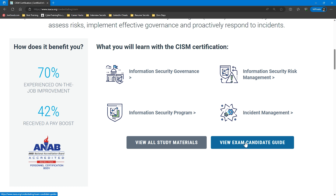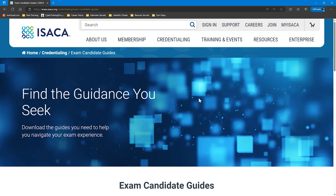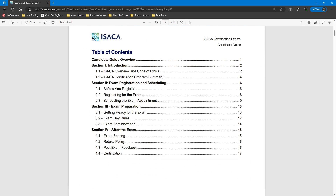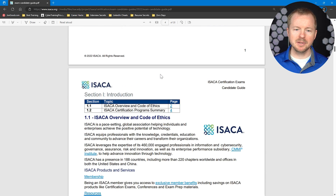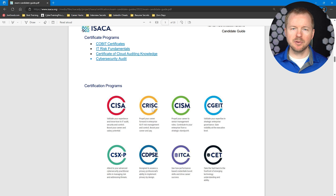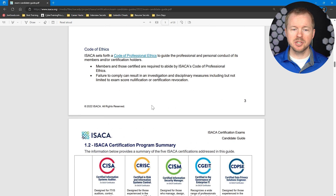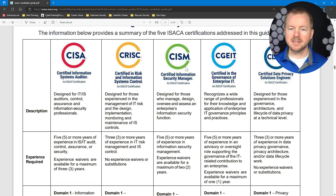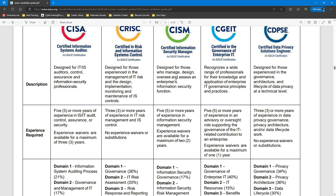If we click on the exam candidate guide — ISACA makes these candidate guides to give you more information about the actual certification — we can scroll down and see the requirements. We're not going to go in-depth on the candidate guide, but definitely go get it if you're looking to get any ISACA certification. The chart describes who the CISM is designed for: those who manage, design, oversee, and assess an enterprise's information security function — again, oversight, looking at and leading the entire program, not just a small aspect.